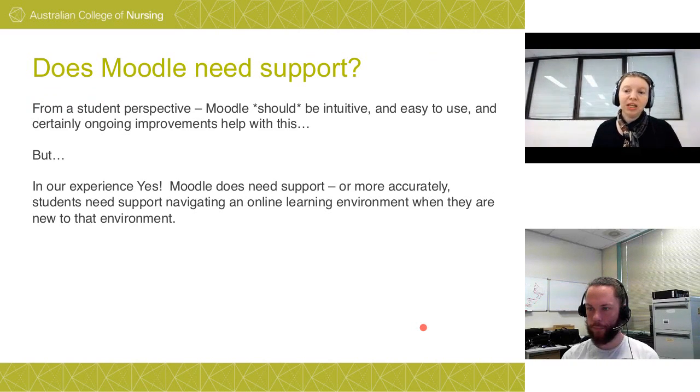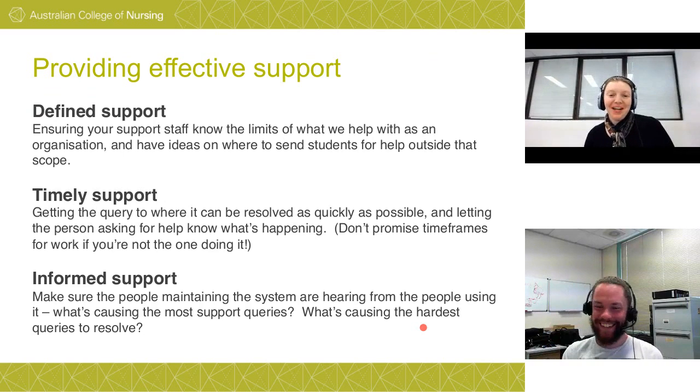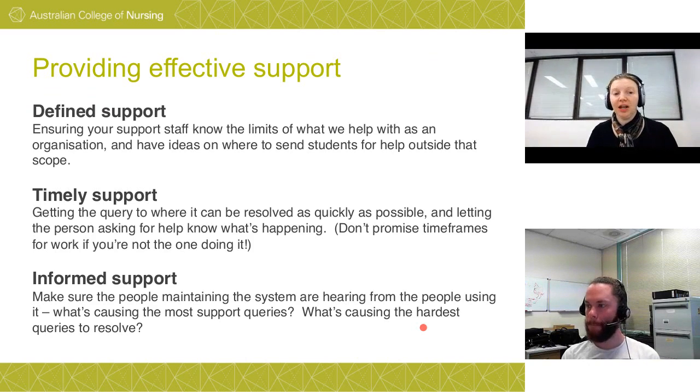Does Moodle need support? In our experience, yes — it needs a lot. More accurately, the students using it need a lot of support. They're often not that technologically confident, so they need a little confidence boosting as they go along. If your student base is more technologically confident, they're probably not going to have as much of a problem with Moodle.